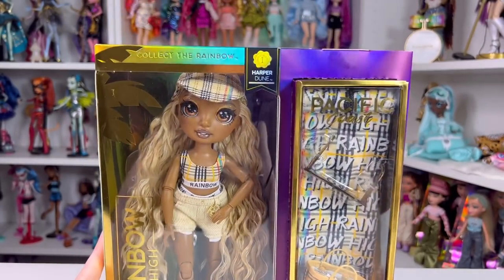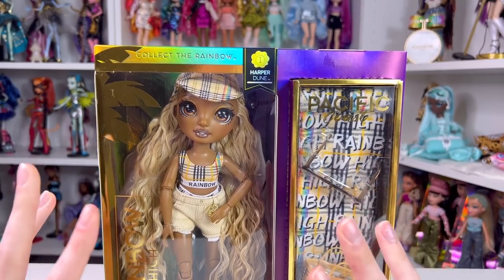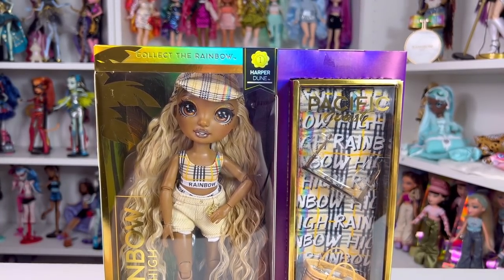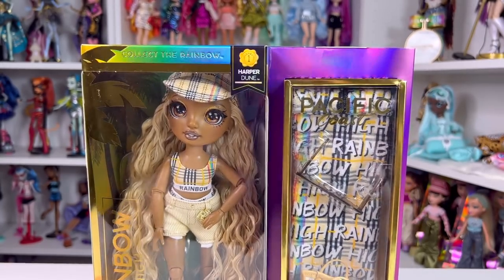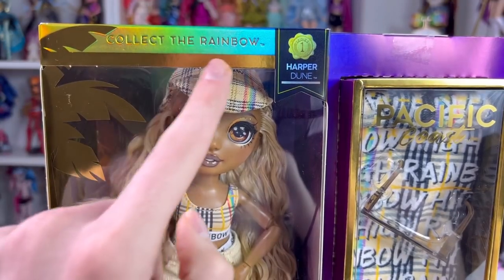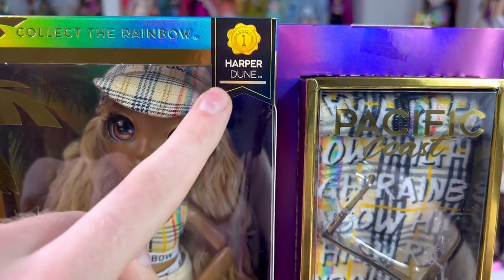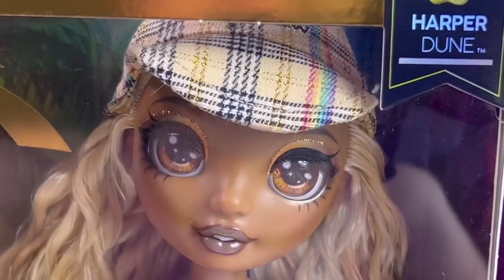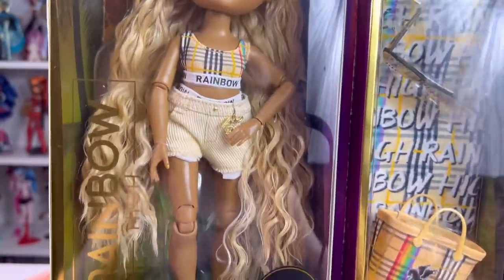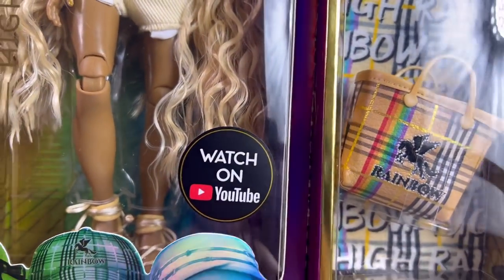Typically beach dolls are really cheap — they're usually considered a budget line — so I kind of expected these to be like the cheer budget line that came out last year. But let's look at her packaging. On the top it says 'Collect the Rainbow' in gold metallic lettering, and it says 'Series One Harper Dune.' In the middle you can see Harper herself, and she's really cute. On the side it says Rainbow High, and on the bottom it says 'Watch on YouTube.'